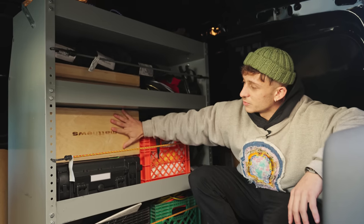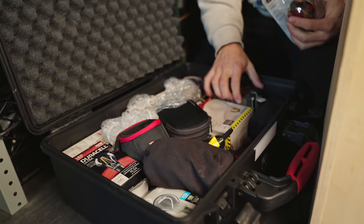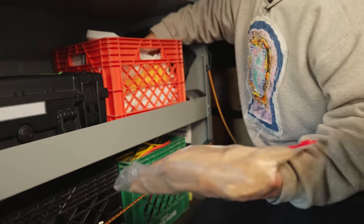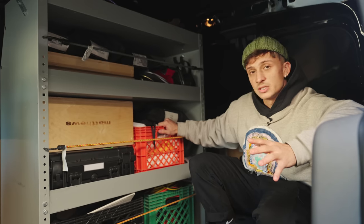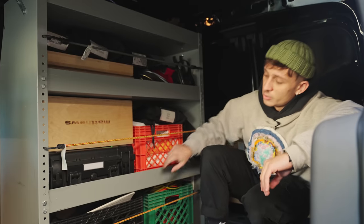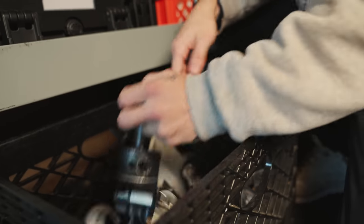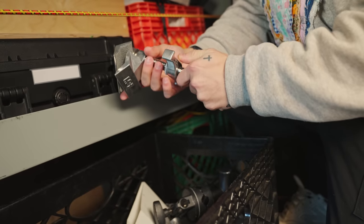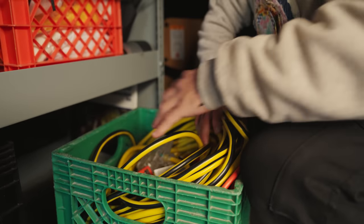Moving to the second shelf, I have my full apple box, a little Pelican where I store all my light bulbs, and a crate full of window shears of different colors. I also have diffusion material, bounce material, a couple more six-by rags, and a bunch of gaff tape on the side. On the bottom of the shelf I have my bottom crate with all my knuckles, cardellini clamps, and a lot of grip gear.